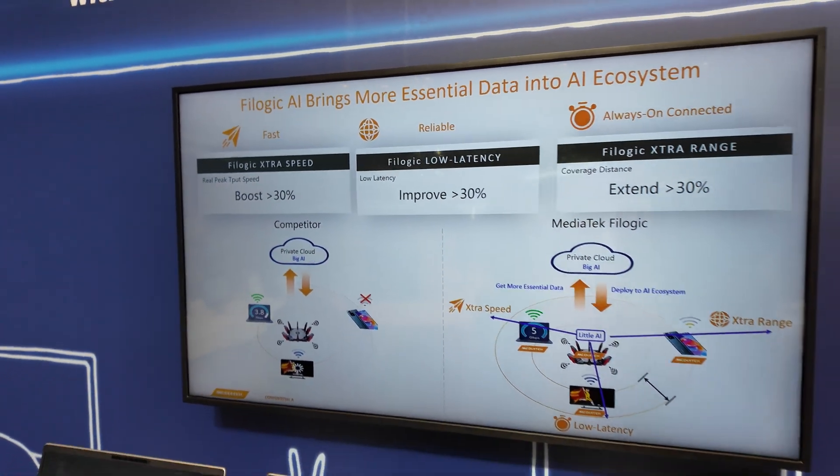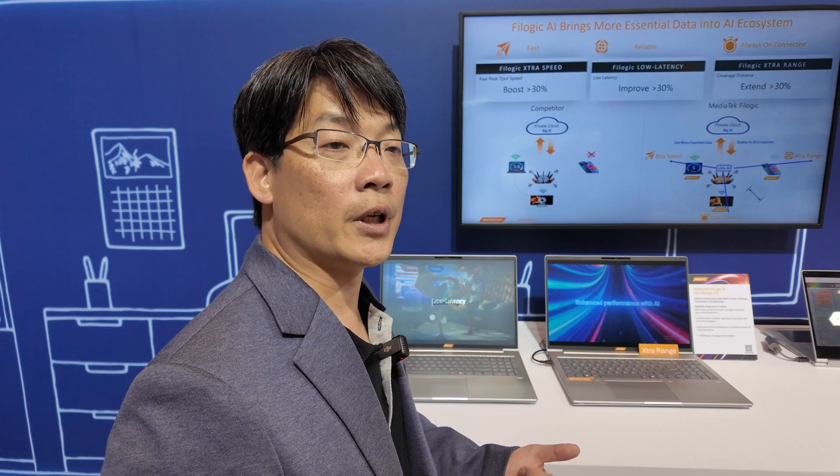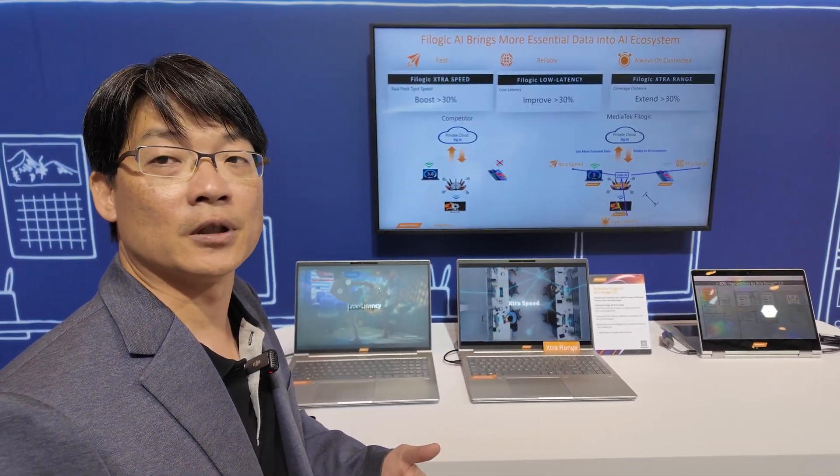As you know, there are so many industries moving toward AI this year, and everyone is talking about computing as the most important thing. The second thing is connectivity. Computing and connectivity together can make the AI experience much better than before.